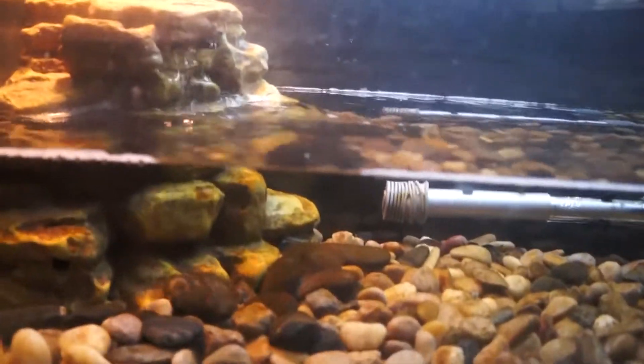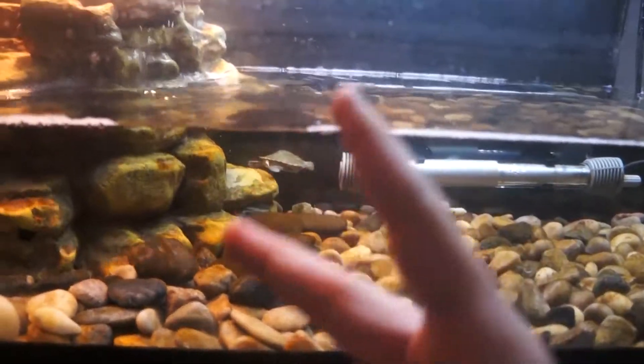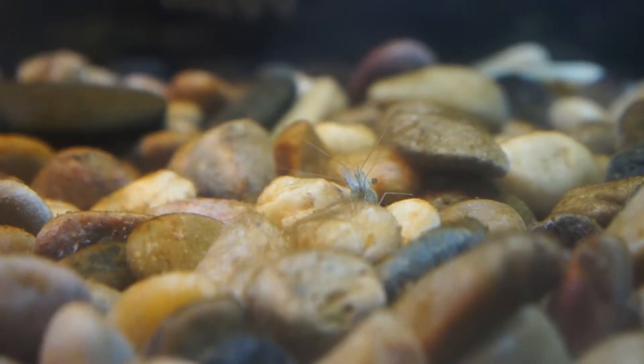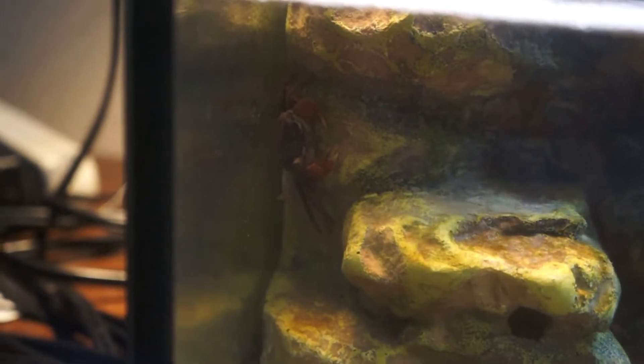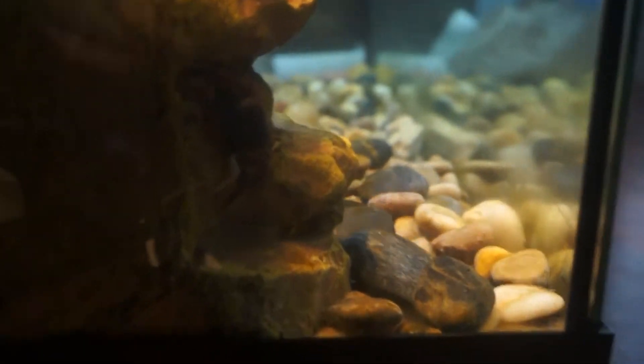After I turned this tank into a turtle tank, I had the turtle for around two weeks and then went to the pet store and bought some red clawed crabs — you can see one right there — and also some ghost shrimp. One crab usually stays over here, and the other one hides on the other side of the filter. You can see it right there in that little crack; it always hides back there.